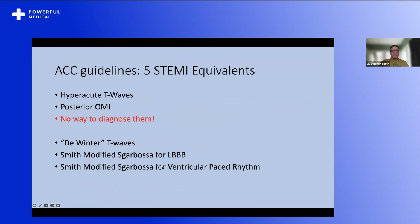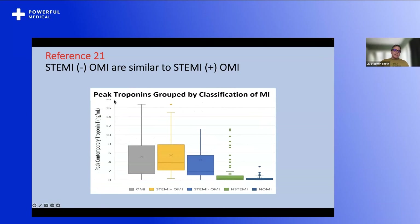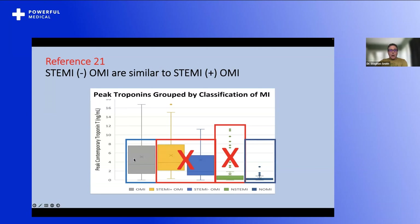Reference 21 is our article comparing the STEMI–non-STEMI versus OMI-NOMI paradigms of acute MI. The main graphic shows peak troponin — a good measure of infarct size. STEMI-positive OMI and STEMI-negative OMI are not very different in infarct size and are grouped together. But patients with no occlusion — tiny infarcts — are grouped together with very large infarcts into non-STEMI. That doesn't make sense. We should restructure this: get rid of STEMI and NSTEMI, and have OMI versus NOMI. Look how different the infarct sizes are between those two groups — this makes much more sense.